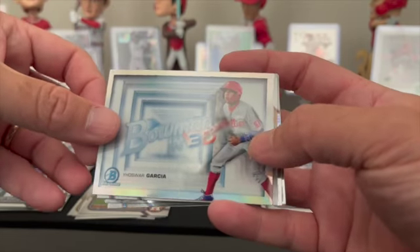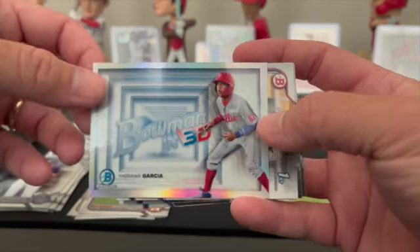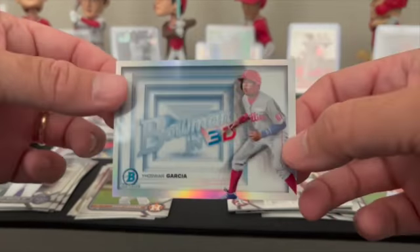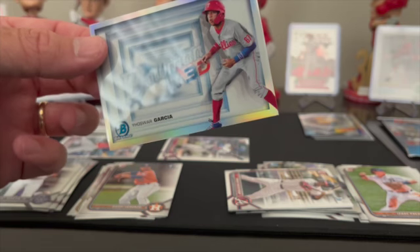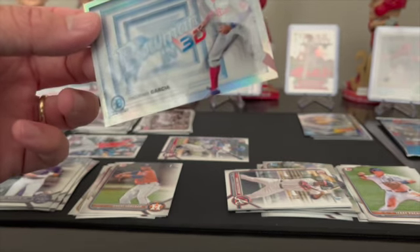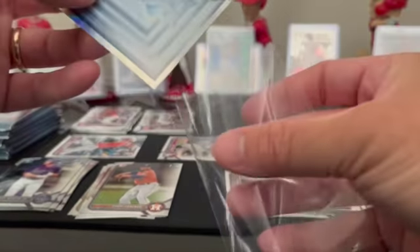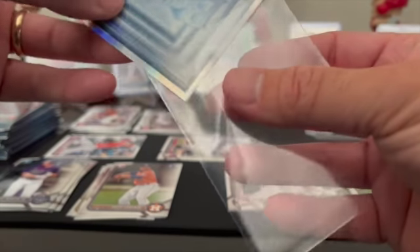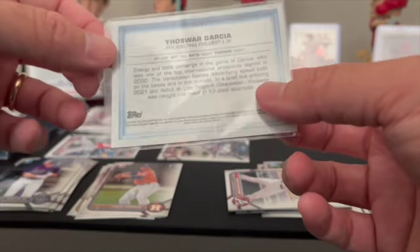Would really love Yoshua Garcia — the 3D — and would really love the Wander Franco 3D out of this one. I think it's one of the only Wander Francos I don't have as far as just the inserts and the standard stuff. Yoshua Garcia — does he have a first in this? I think he has a first this year.